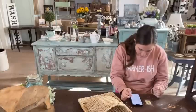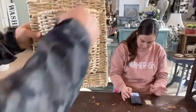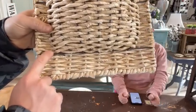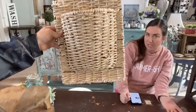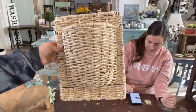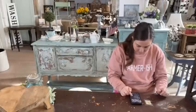This large wall pocket has a wire frame — it's super sturdy, and the wire is almost like rod iron. It's significantly larger than the others and has a hanging rope on the back. This one is $29.95. It's the creme de la creme of wall pockets with the metal frame. It reminds me of a fishing basket.